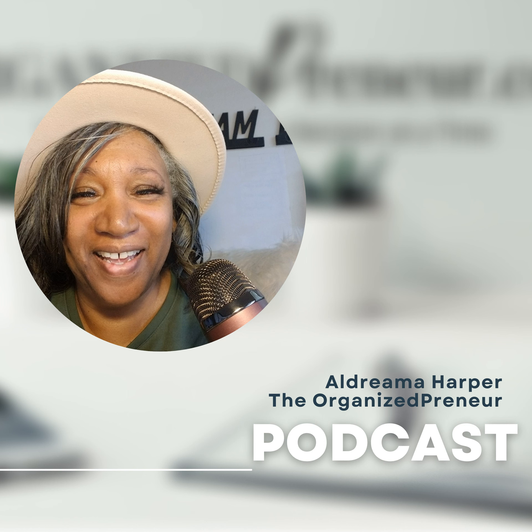Welcome everyone, Aldreema Harper here, business organizing strategist and declutter coach to solopreneurs, freelancers, and service providers. Welcome back to another episode of Podcasting on Purpose. I'm so excited.